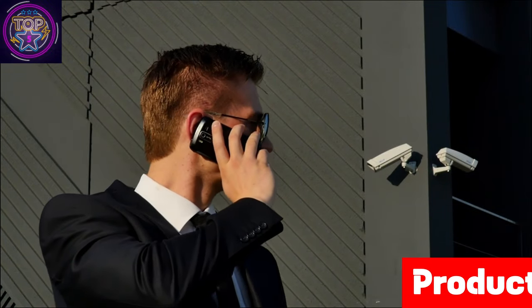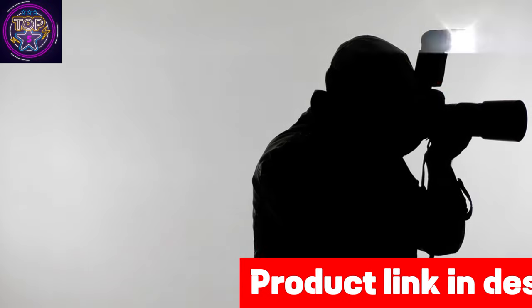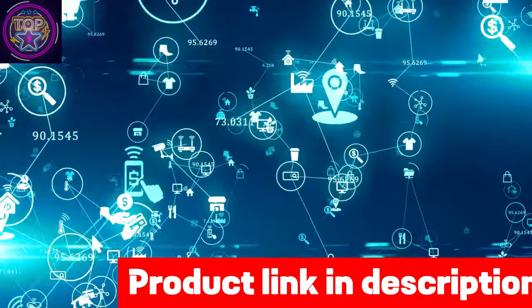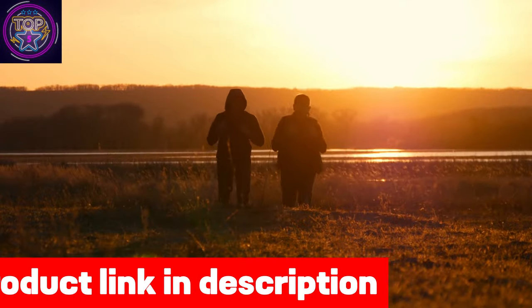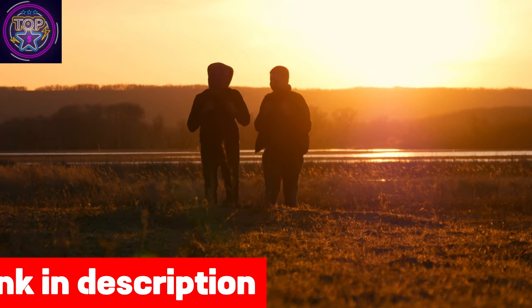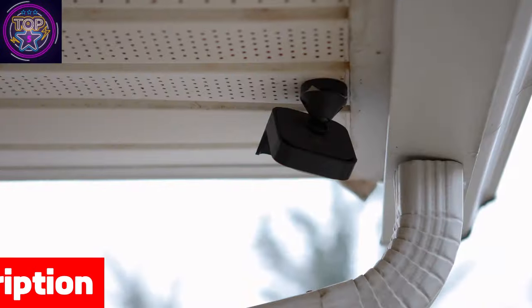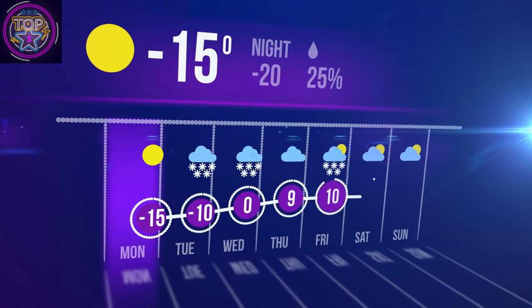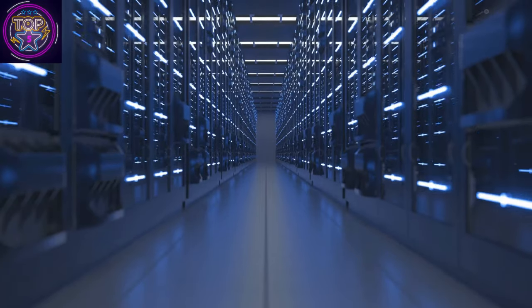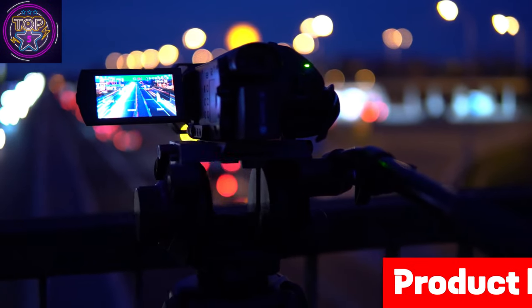The camera's IP65 waterproof and dustproof rating makes it ideal for outdoor usage, capable of enduring temperatures ranging from 14°F to 113°F. No matter the weather conditions, this camera is built to withstand them all. For those who prefer local storage, the LEVU camera offers seamless support for micro SD cards up to 128GB, allowing you to conveniently store and access high-quality 2K day and night color footage directly within the camera.